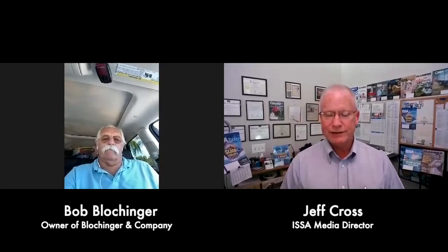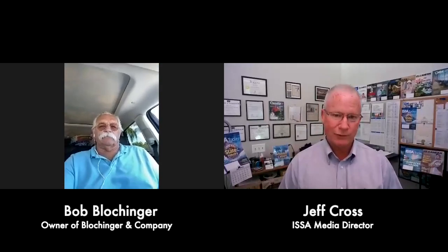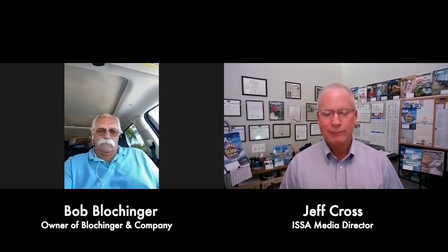Some of you out there in the cleaning industry probably see some crazy things with the floors you're going to maintain. One person that's seen these crazy things is Bob Blockender, owner of Blockender and Company. Bob is an expert flooring inspector. Hello Bob, welcome to the show.